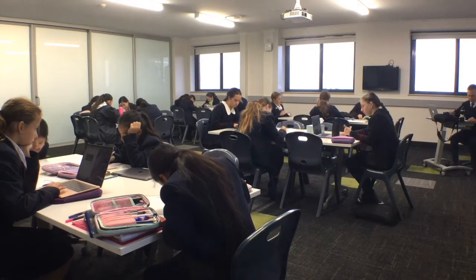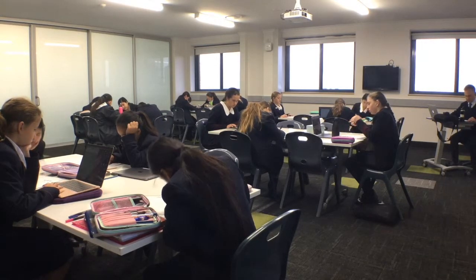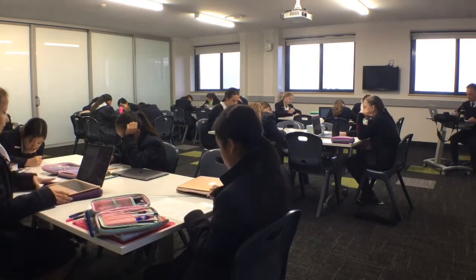As you can see here, the students are just working on their written component. Some have moved to the online component, and the teacher is marking the papers in the background.